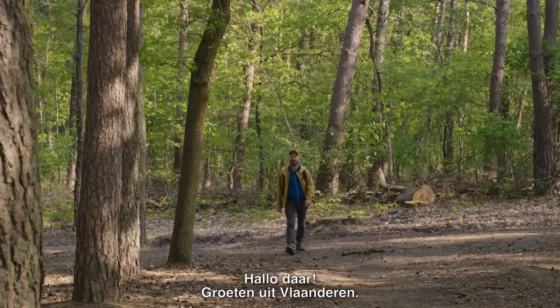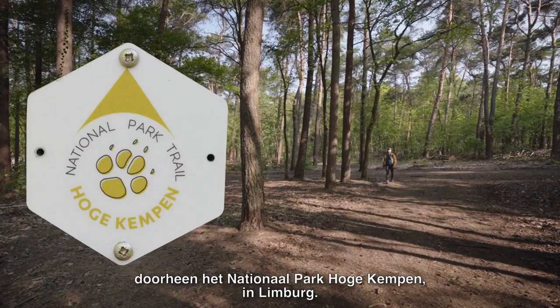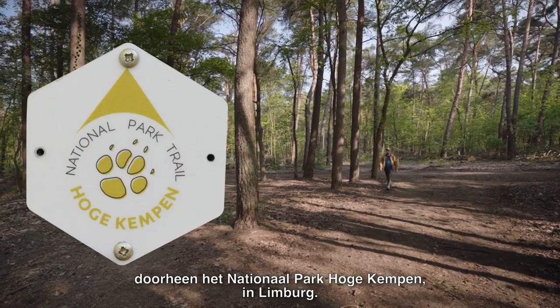Hi there, greetings from Flanders. In a series of video blogs I will take you on a hiking trip through the national park Hoge Kempen here in Limburg.